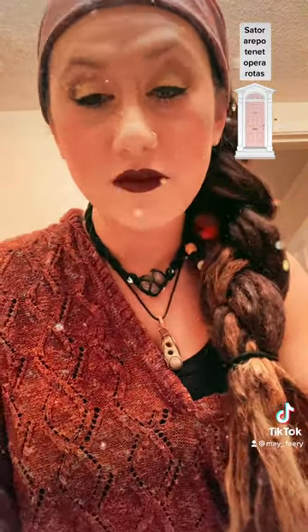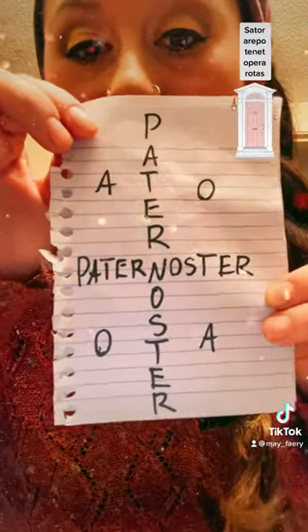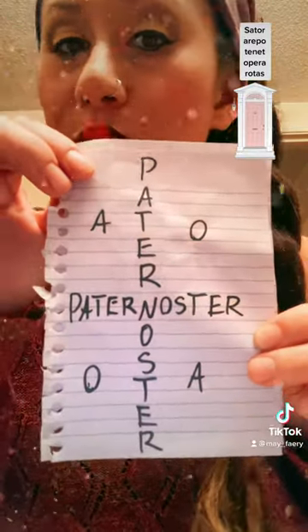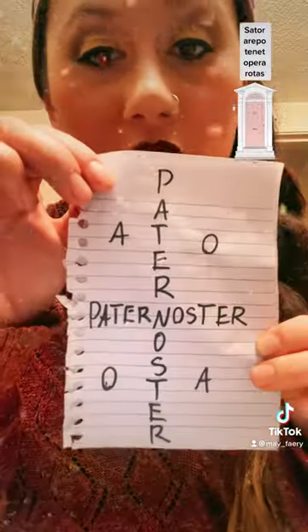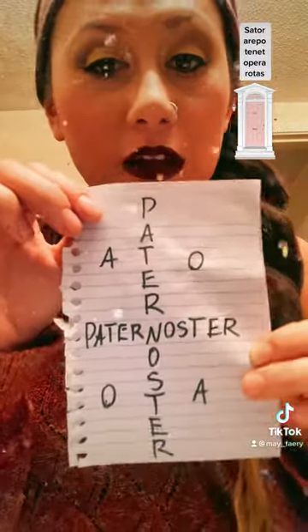Its earliest discovery was on a tile in the ancient rooms of Pompeii. Supposedly it has Christian origins, because if you rearrange the letters in the shape of a cross, it will give you the words Pater Noster, which is Latin for 'Our Father' — also the first words in the Lord's Prayer. What you've got left is the A's and the O's, which is supposedly symbolic for 'I am the Alpha and the Omega.'